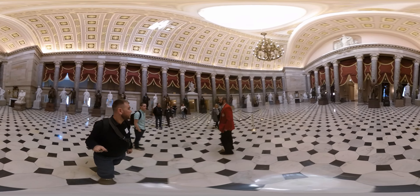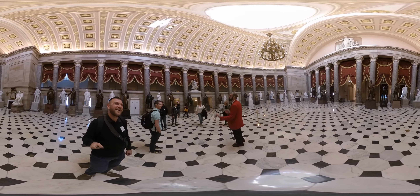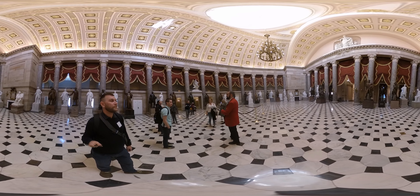Now, this room, not surprisingly, is called National Statuary Hall. But it wasn't always called that. This room, when it was built originally, was the chamber of the House of Representatives. This is the old House room.